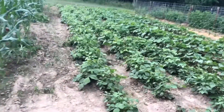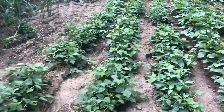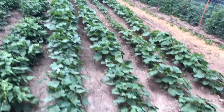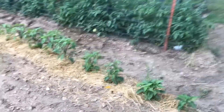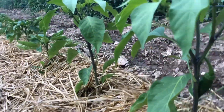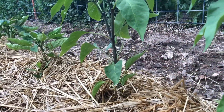Everything else is doing real good — green beans on those three rows, four rows of okra, and then all my peppers. Peppers are looking really good, actually having my first one coming off.